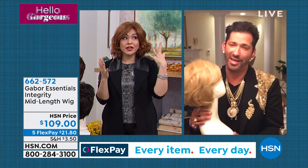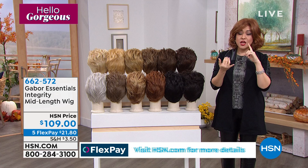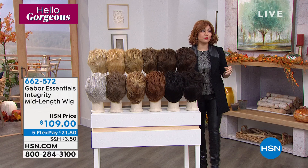Wigs are having a moment right now. Open any magazine, look on social media, any influencers — everybody is talking about changing your style, changing your color. You pick the cut first, then pick which color you want. This is the Integrity you saw on Inger and Lori. Throw this on a FlexPay. 662-572 is the item number. But we have another cut for you.